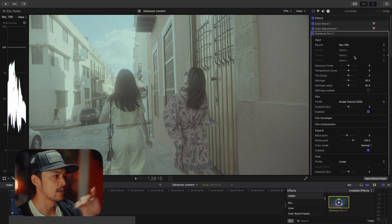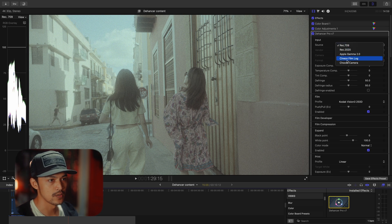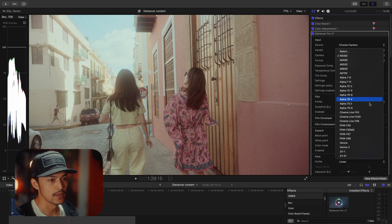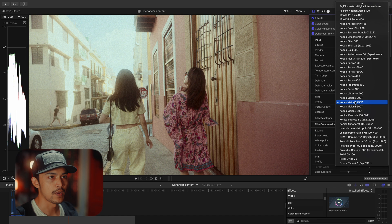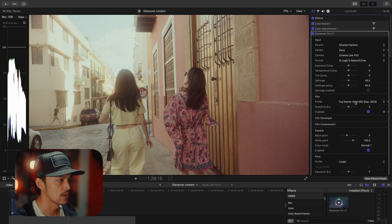Dehancer already provides the look for you, but for me I like to do things my own way. Under source, I choose camera and then the camera is going to be Sony FX3. And then this one is going to be Ecsame 3 Cine. For the film look, my favorite is Fuji Neopan 500 because the look — I love it, it's warm, perfect with the scene.